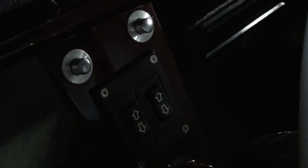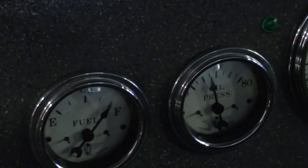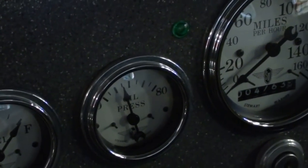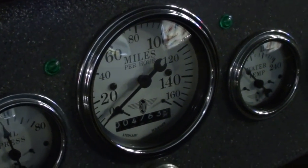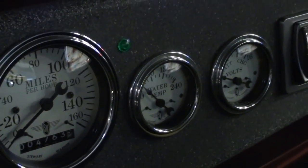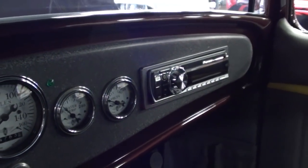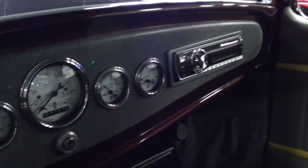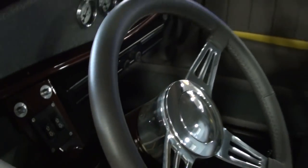It does have power windows and a nice set of custom gauges — fuel, oil pressure, a 160 mph speedometer, temp, voltage, and everything. They also put in a nicely integrated aftermarket stereo — it's definitely looking impressive in there.